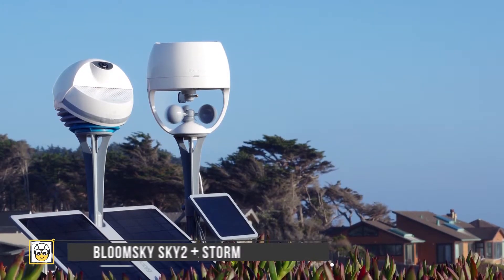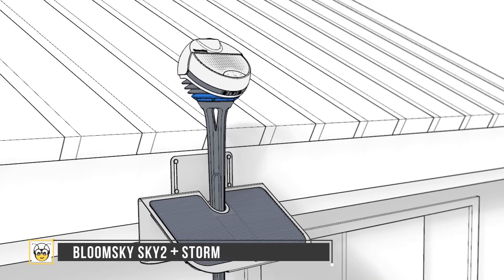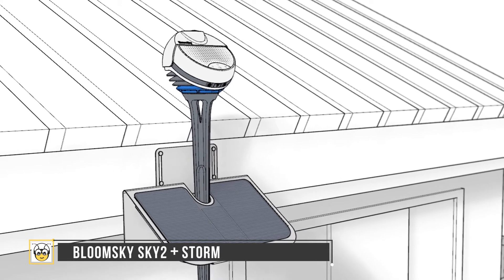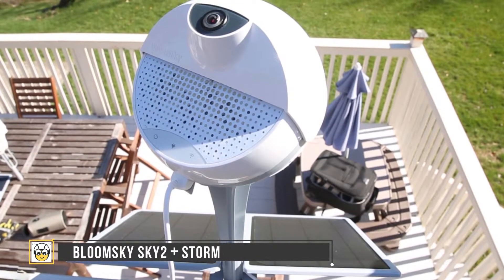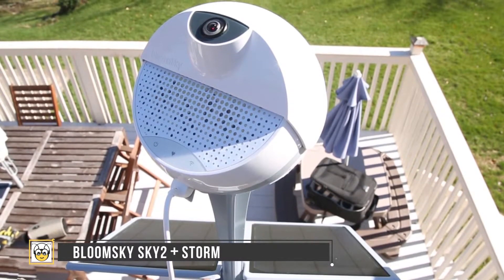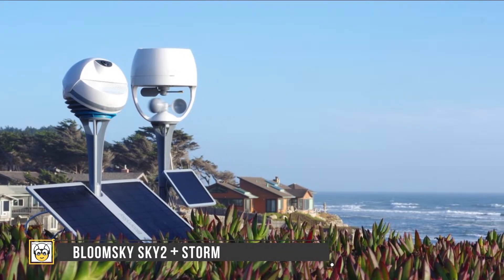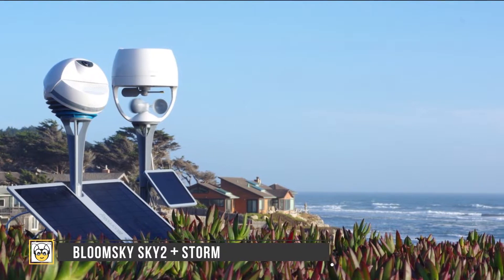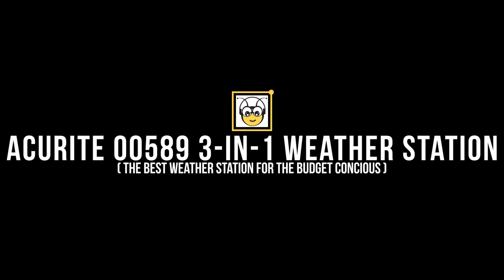Next is the BloomSky Sky2 Plus Storm — the best weather station for sky watchers. The extraordinary pairing of the BloomSky sky camera with the Storm unit turns it into a capable weather station. The Sky2 runs completely on solar power and captures stunning images in different time lapses. The camera costs $300 and records temperature and humidity, while an additional $140 for the Storm adds wind speed, direction, and UV exposure — making BloomSky very attractive for sky watchers.